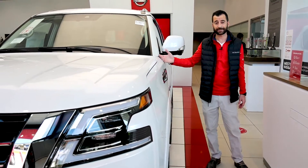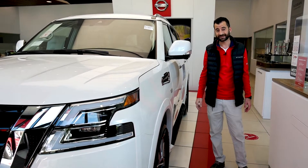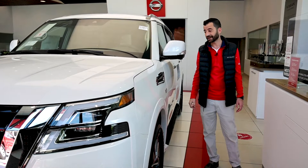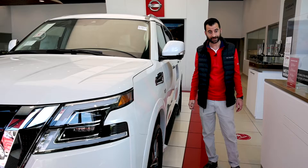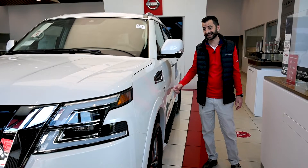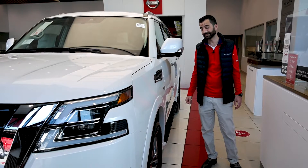This Armada has got a lot of power. As you can see by the V8 badging on the side, it's a V8 Endurance engine — 5.6 liter — a very big engine with 400 horsepower, as well as a seven-speed automatic transmission. It gets you where you're going quickly, and even though it's large, it moves.